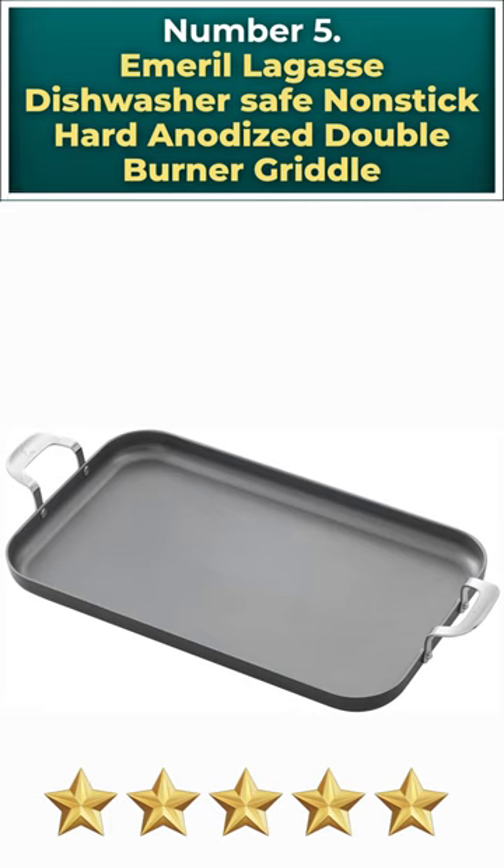Number 5: Emeril Lagasse Dishwasher Safe Non-Stick Hard Anodized Double Burner Griddle.